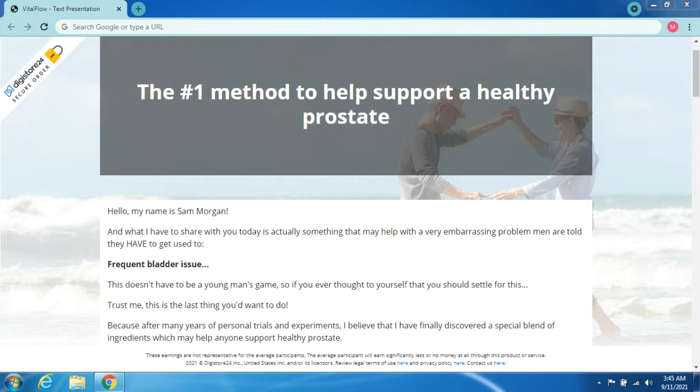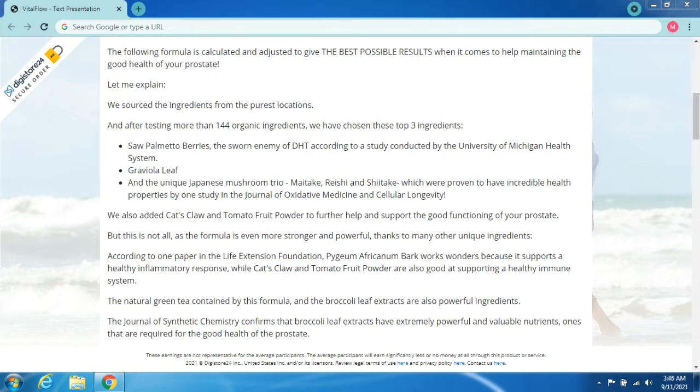After many years of personal trials and experiments, I believe I have finally discovered a special blend of ingredients which may help anyone support a healthy prostate. This formula is calculated and adjusted to give the best possible results when it comes to maintaining the good health of your prostate. We sourced the ingredients from the purest locations, and after testing more than 144 organic ingredients, we chose the top three.